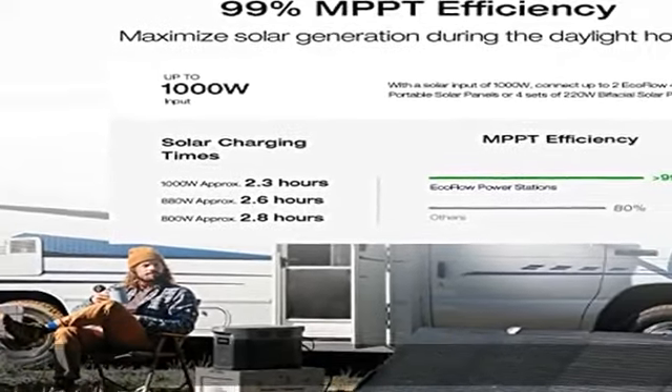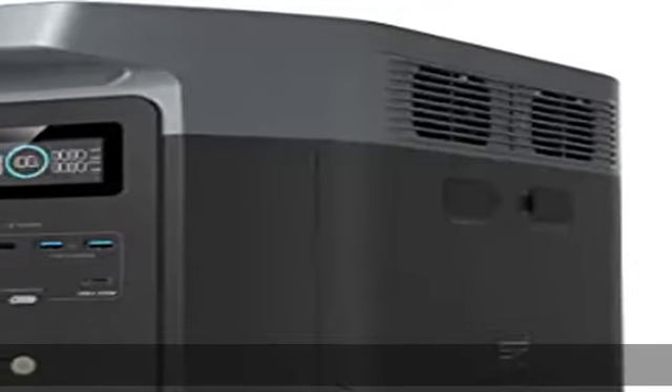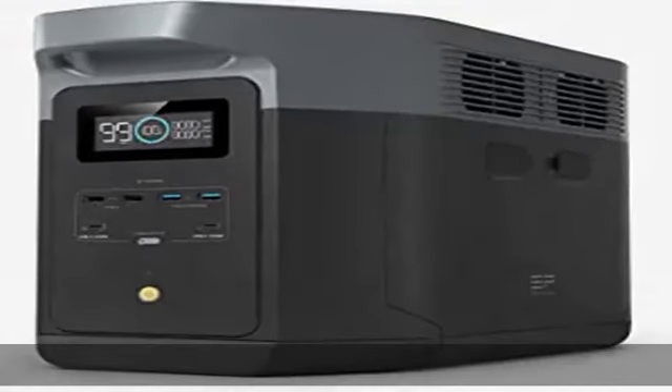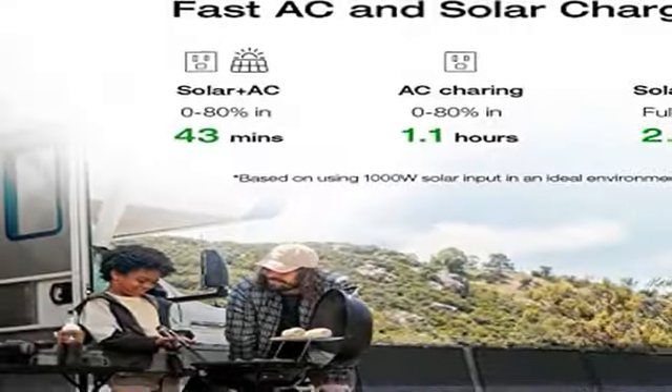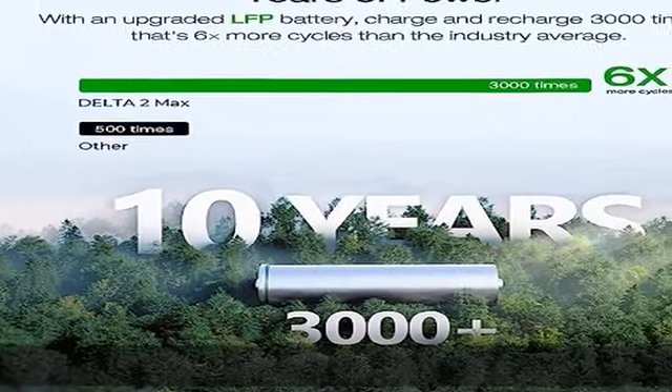Customize your energy depending on your needs with a plug-and-play design. It's easier than ever to prepare for blackouts. Power 99% of your household devices — run pretty much any of your home appliances with up to 2400W. With 15 outlets, there's space for any device.